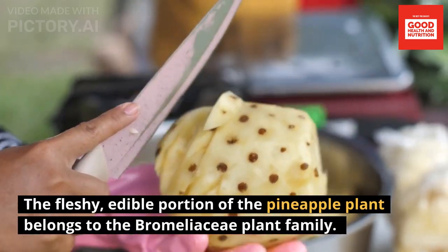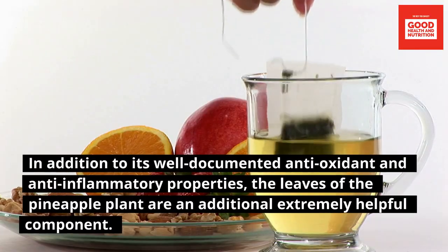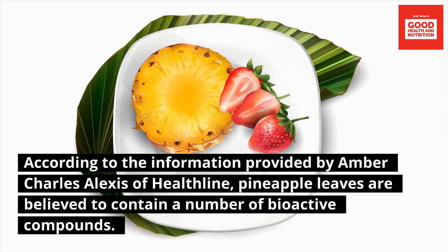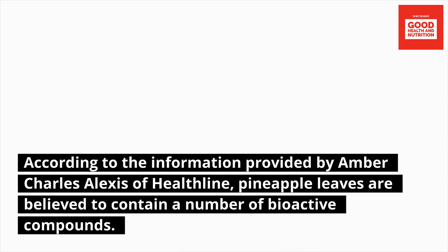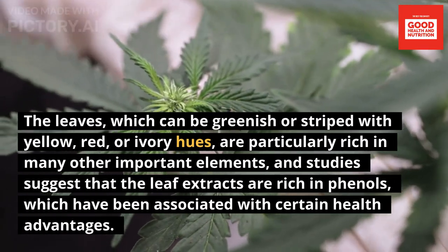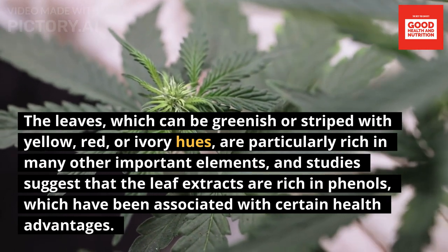The fleshy edible portion of the pineapple plant belongs to the Bromeliaceae plant family. In addition to its well-documented antioxidant and anti-inflammatory properties, the leaves of the pineapple plant are an extremely helpful component. According to Amber Charles Alexis of Healthline, pineapple leaves are believed to contain a number of bioactive compounds, and the leaves can be greenish or striped with yellow, red, or ivory hues.